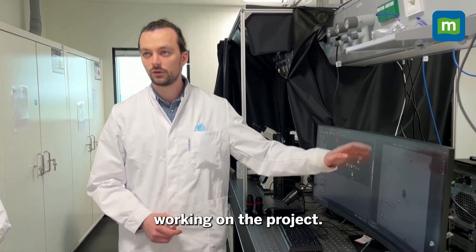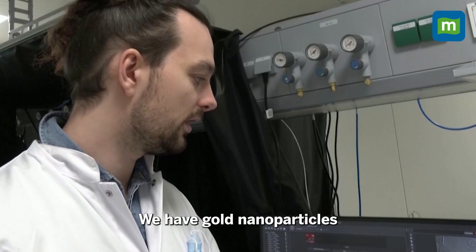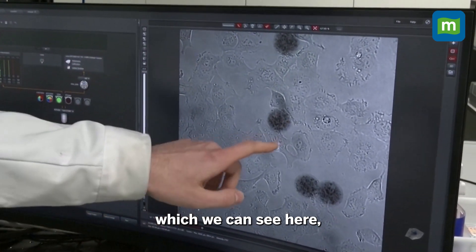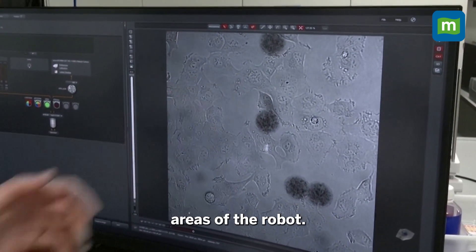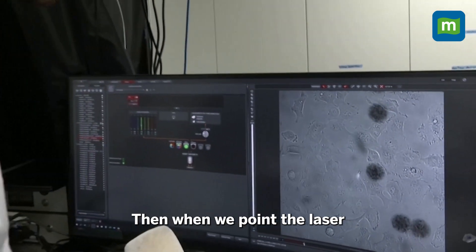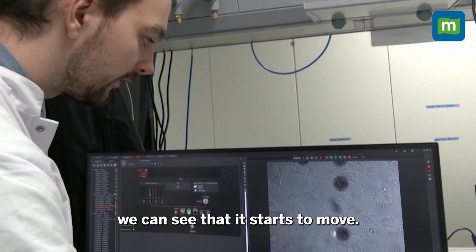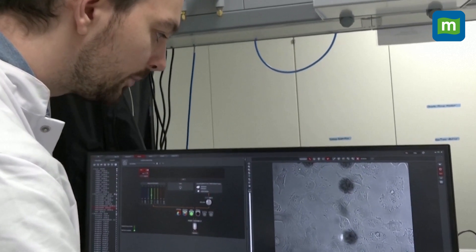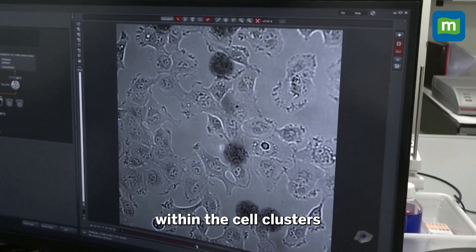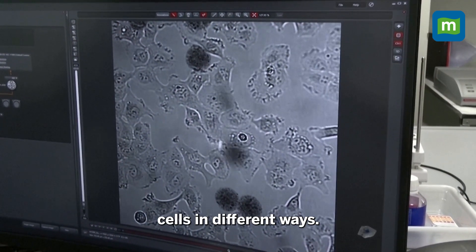Philip Harder is a PhD student working on the project. We have gold nanoparticles inside the robots, and with the laser, which we can see here, we can heat certain areas of the robot. When we point the laser in the direction of the robot, we can see that it starts to move. We can then move it within the cell clusters, move it to other locations, and look at several cells in different ways.